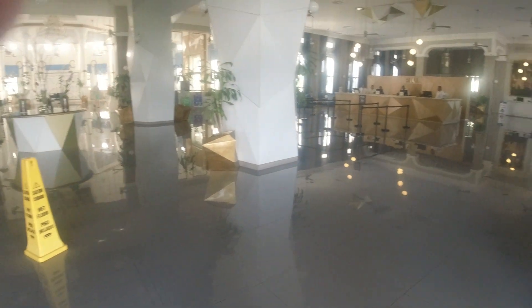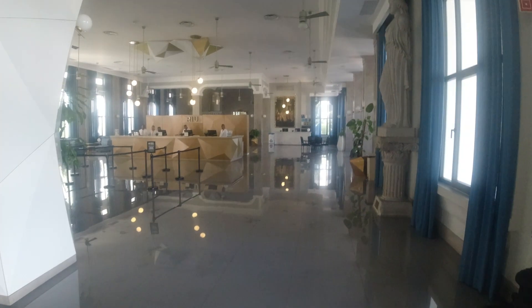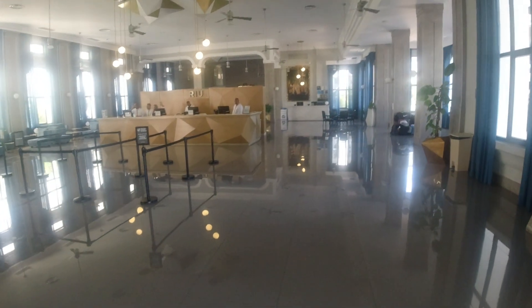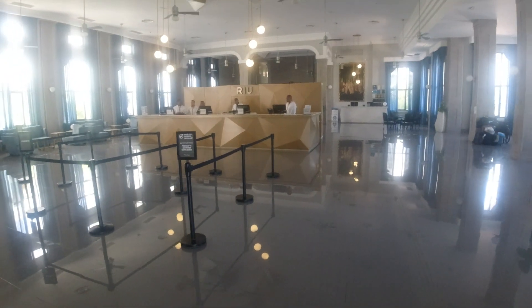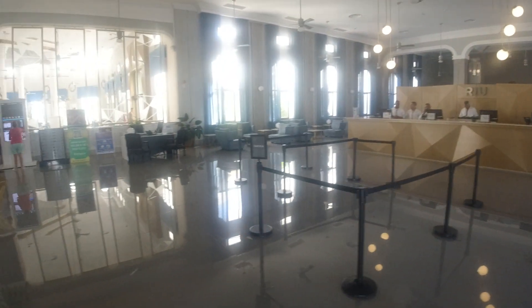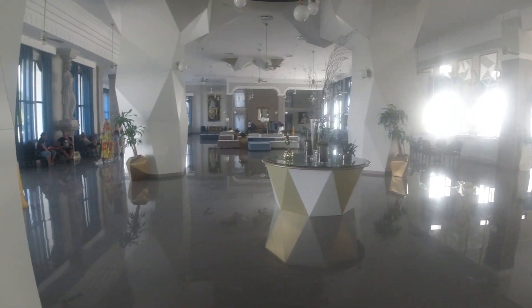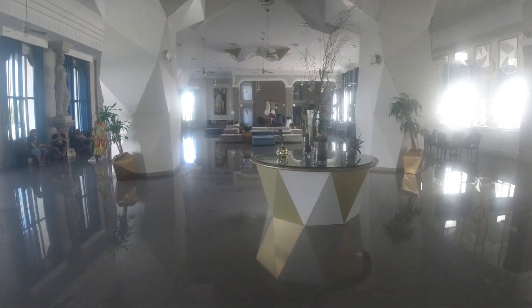We'll look inside the reception area. It is lovely. Nice big huge reception. Hey guys! Always been the reception staff. This place is huge. Absolutely huge.